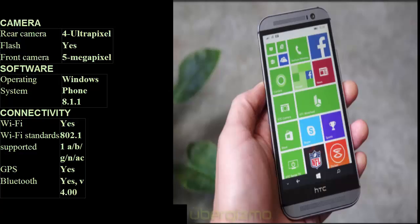FM: Yes. Number of SIMs: 1. SIM type: nano SIM. GSM: Yes. CDMA: No. 3G: Yes. 4G/LTE: Yes. Supports 4G in India on Band 40: No.